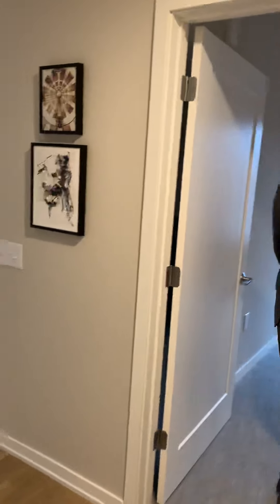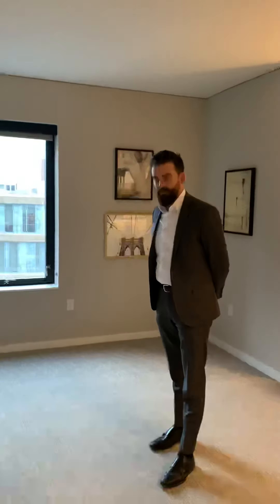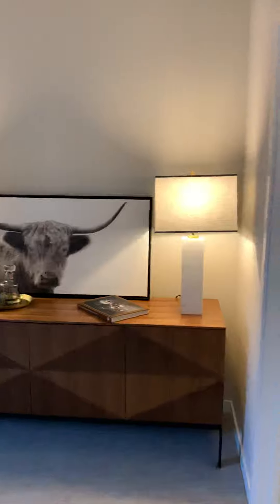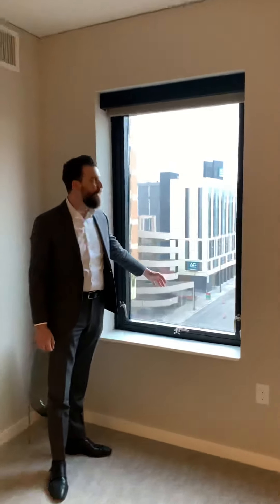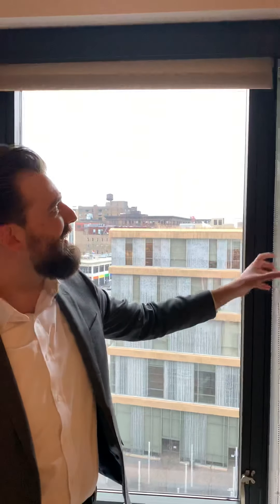We'll stop here in the first bedroom. Every bedroom in the whole building can fit a king-size bed, and a great aspect of this suite is it does have a full walk-in closet. As we peek outside from this window, it will open about five inches outward. Every suite in the whole building has solar shades that are UV-protected, so it's not going to fade any of your furniture or belongings.